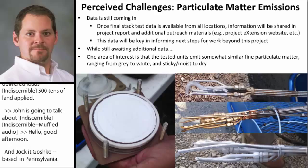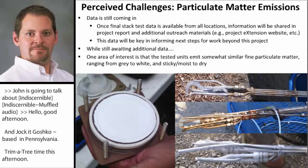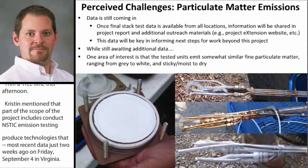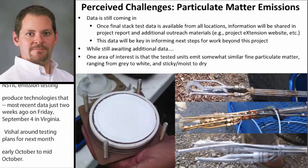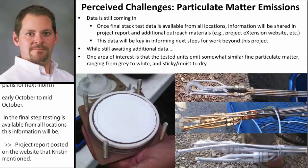Part of the scope of the project includes conducting stack emission testing for these technologies. The field component of the most recent emission test work was completed just two weeks ago on Friday, September 4th here in Virginia. An additional round of testing is planned for next month, early October to mid-October. Once the final stack test data is available from all locations, this information will be shared in our project report and posted on the e-extension project website. I believe there's a link to the current version of that website in the chat box.